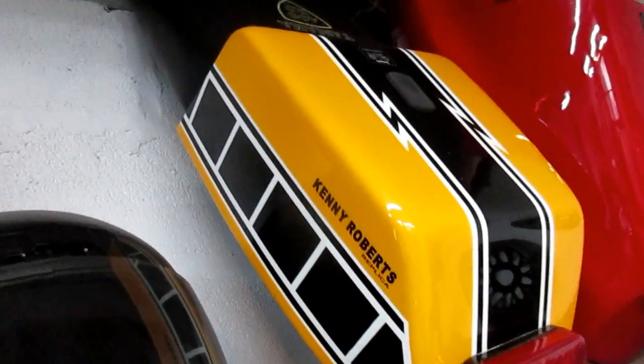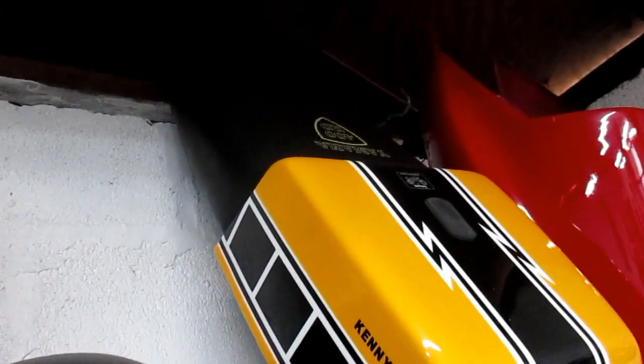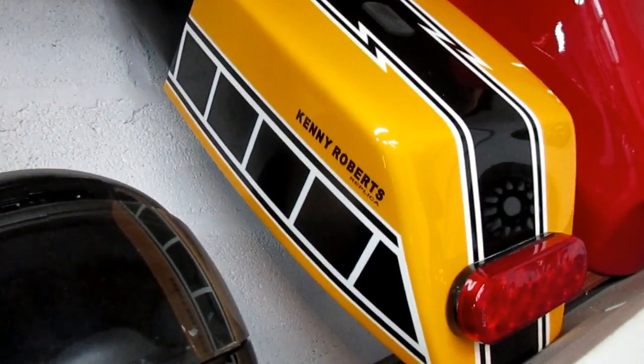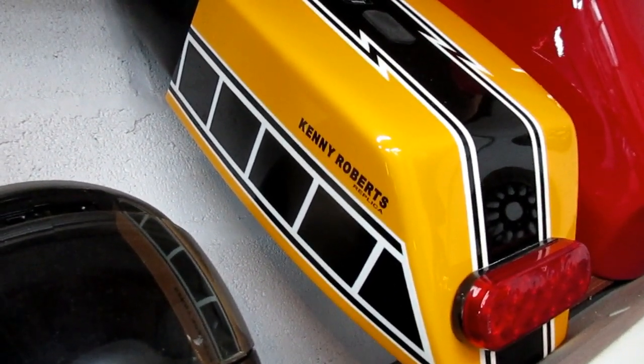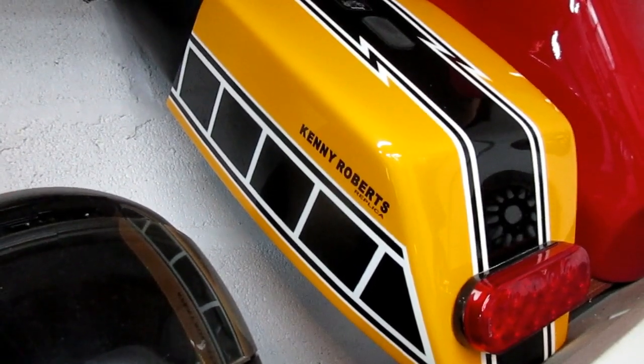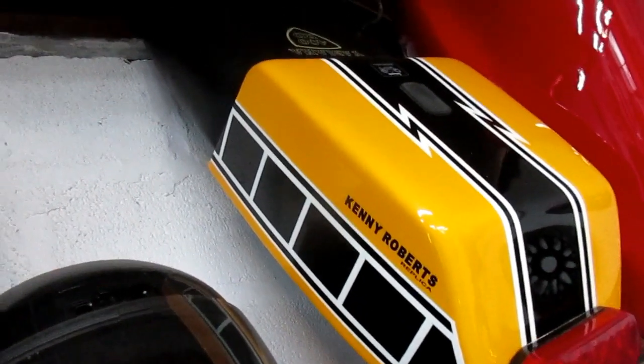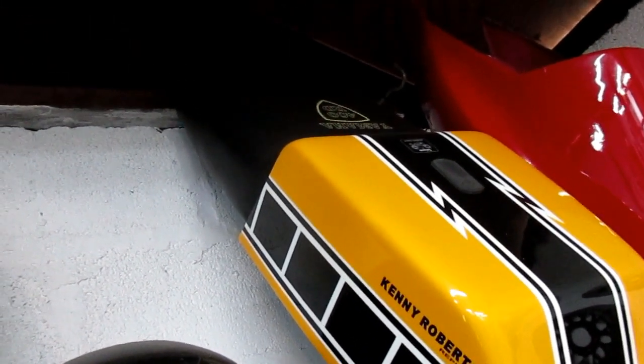I made this cafe seat years ago. It's been on and off the bike over maybe four or five years. I can snap it on with two cotter pins and two pins. So I have a cafe bike, I ride around for a couple of weeks, and then I put the stock seat back on and I have a stock bike.